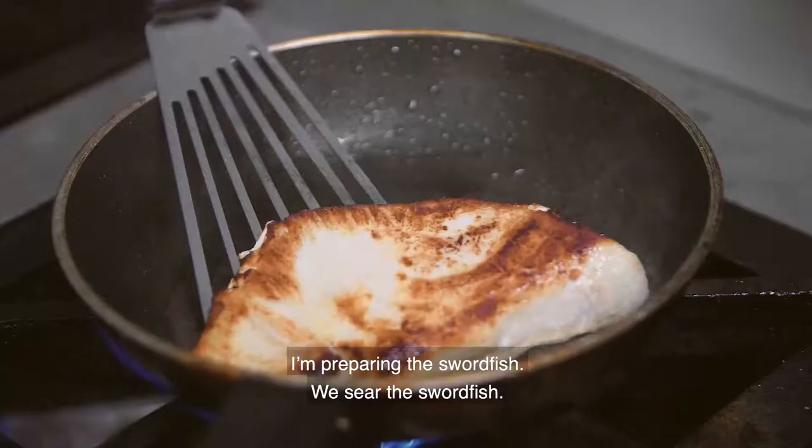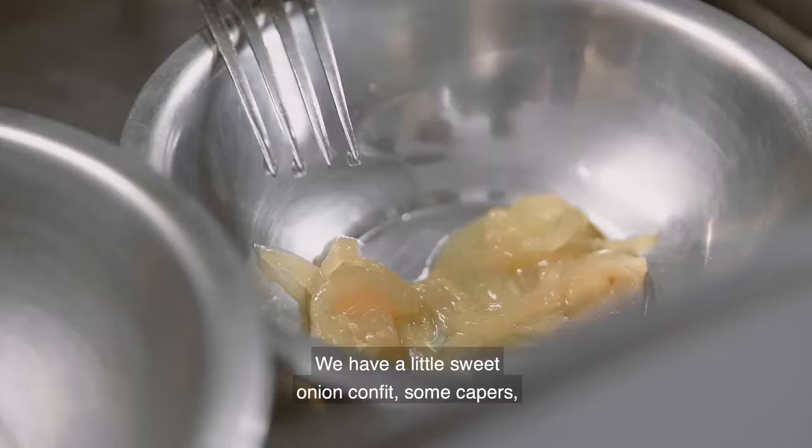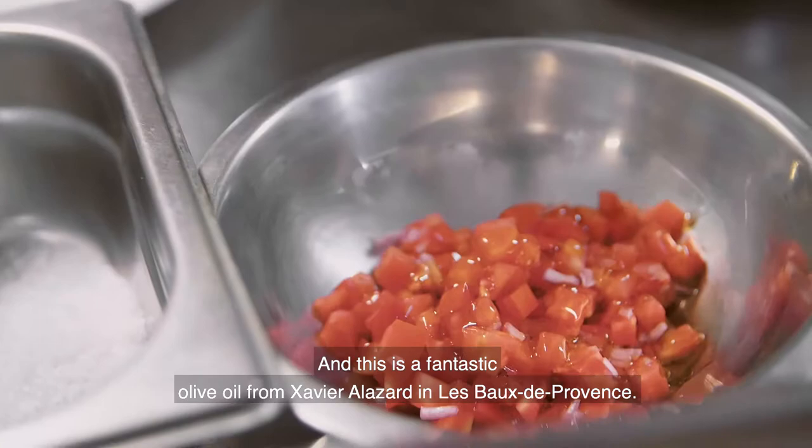I'm craving the swordfish. We sear the swordfish. We have a little sweet onion confit, some capers, some tomatoes with shallots, a bit of salt, and mint. And this is a fantastic olive oil from Xavier Lazare in the Baux de Provence. To me, it's what makes the dish mostly.